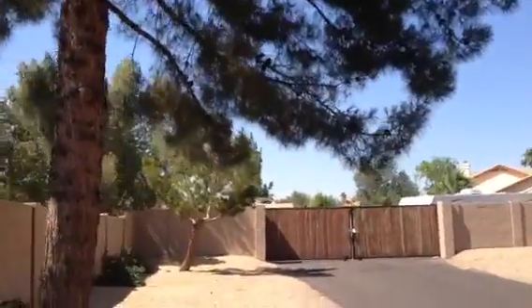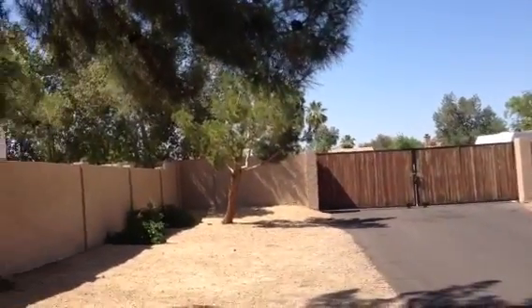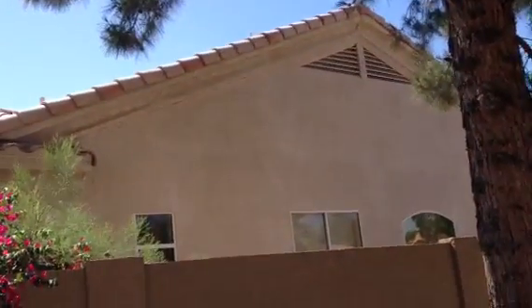I guess that's a maintenance yard back there, or probably storage for people's RVs and things like that. It is a one-story house.